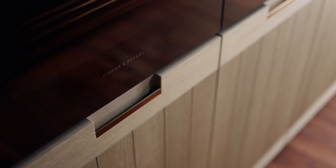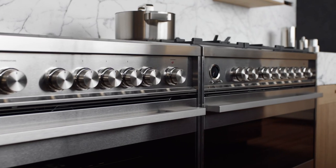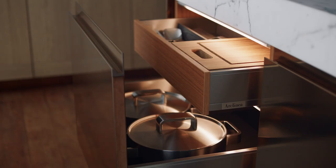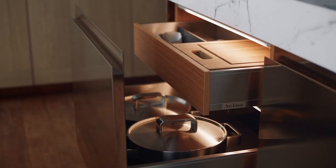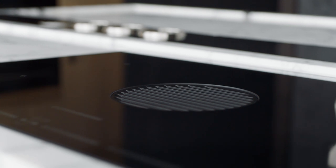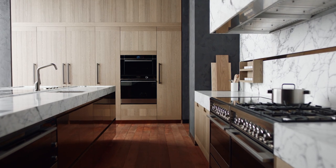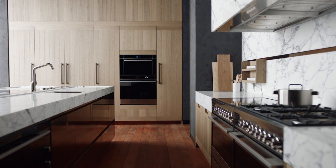At Fisher & Paykel, we've been designing kitchen products for more than 80 years. We've seen the kitchen change into an increasingly social space. Domestic life flows in and around it. A contemporary kitchen is timely and timeless, yet the choice of design aesthetic is both very personal and a response to the home's architectural style.